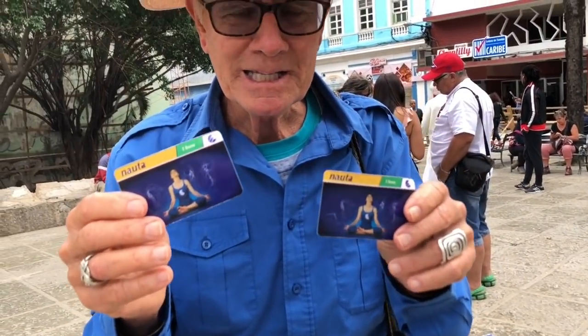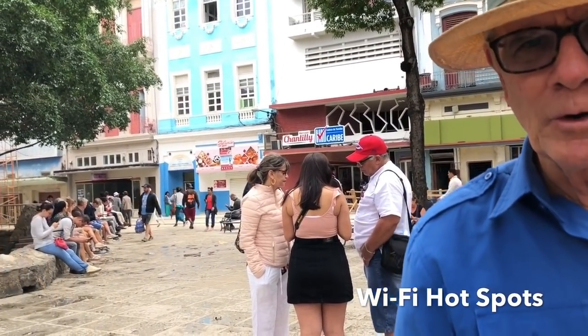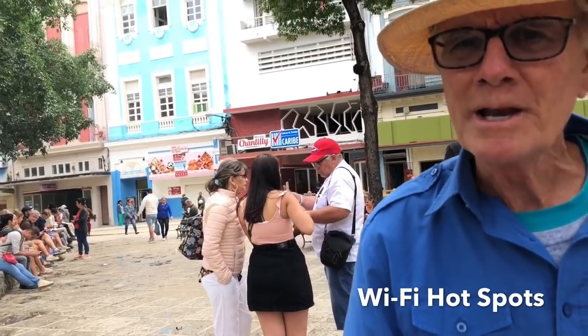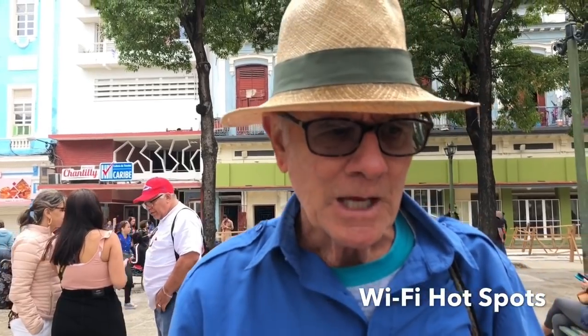Sometimes if you go to the internet office or the phone company, the lines can be two hours long to get this card. But if you come to these little hotspot areas, that's where people are using their phones. You just can't walk around Cuba and get online anywhere you want — in the cafes you don't have Wi-Fi access. You only use these cards, and you'll come to a hotspot to sit and get online.